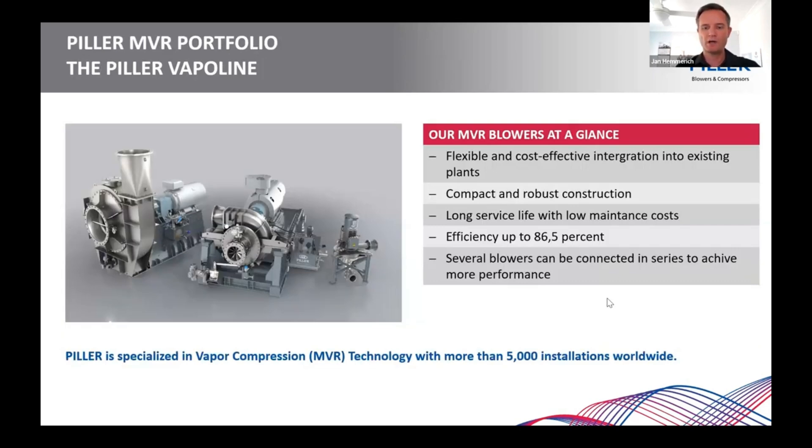How do we fit in with our portfolio in the MVR technology? I want to give you a quick glance at the product portfolio — that is our Pillar Vapor Line. On the left-hand side is our Vapor Flex, the well-established MVR compression blower since the beginning of the 1980s. In the center is our latest development, the Vapor Max, where we combined blower technology with compressor elements to achieve a very high compression ratio. On the right-hand side is the Pillar Vapor Fan, our smallest solution for steam compression, with a very small footprint thanks to its vertical alignment.